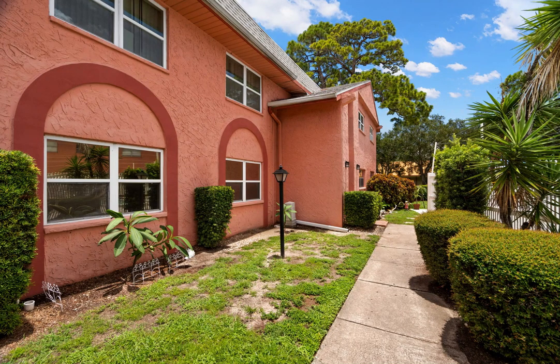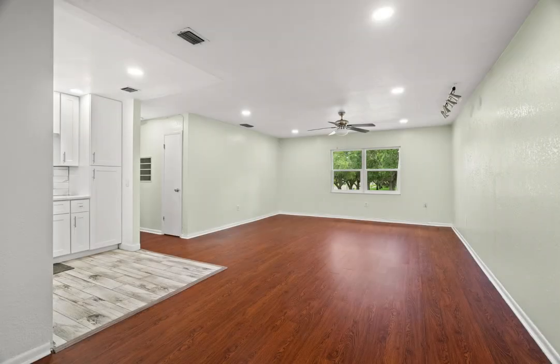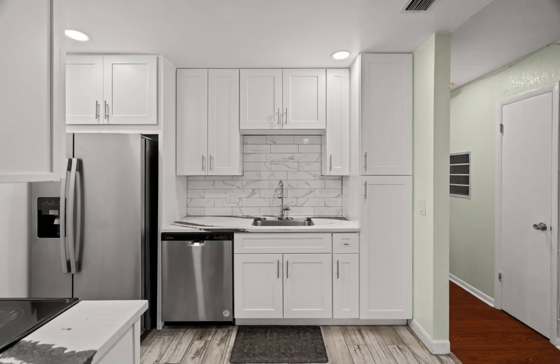Welcome to the quiet community of Farrington Arms. This complex of two-story buildings is located centrally to everything a Floridian needs. You can get to Publix in four minutes, downtown in 10, and Tampa International Airport in less than 20 minutes.